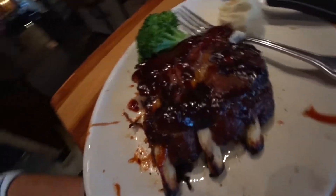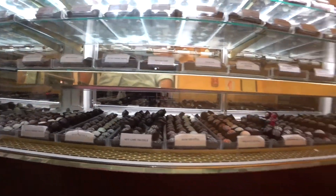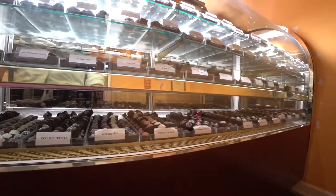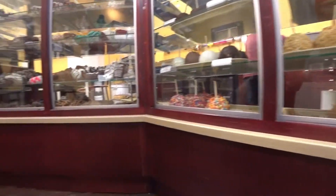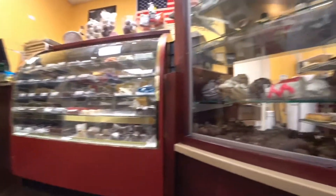For dinner, I had some baby back ribs and I only ate three of them, which was a bit of a shame. Then I checked out this chocolate store in Huntsville — technically Madison, Alabama — and they had these huge candied apples. But by that time I was stuffed. Thanks for watching this video.